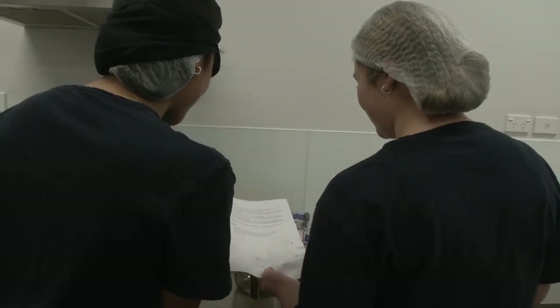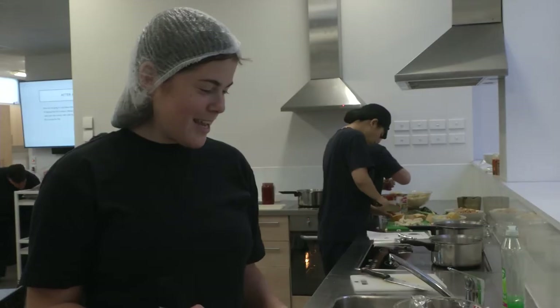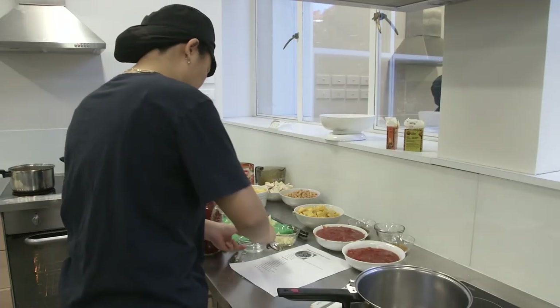Students are paired up, with each pair making a different main and dessert. One student is making an apple and blackberry pie, and Emily is making a chickpea pumpkin curry.